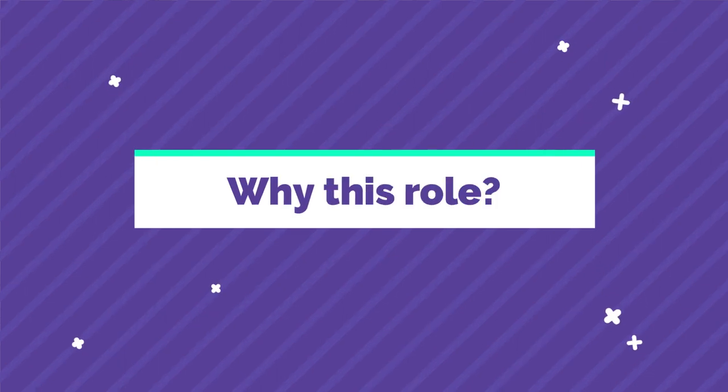Question number two: why this role? Of course they're going to say to you, why do you want to work in investment banking, why do you want to come and work in risk, in operations, and so on. So how do we prepare for this? This is a twofold answer.